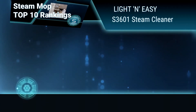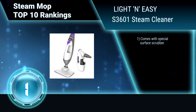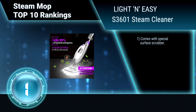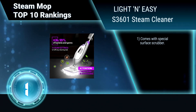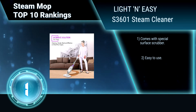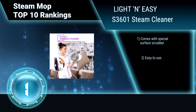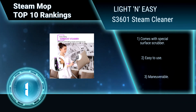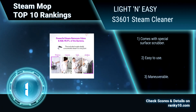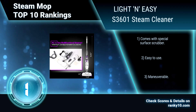Finally, ranking number 1: Light and Easy S3601 Steam Cleaner. Nobody likes cleaning, but with the help of the 5-in-1 Light and Easy steam mop, you can clean the whole house more quickly and easily, making it cleaner and fresher than ever. It also works as a carpet cleaner, steam cleaner, or handheld garment steamer. Comes with a special surface scrubber. Easy to use and maneuverable.